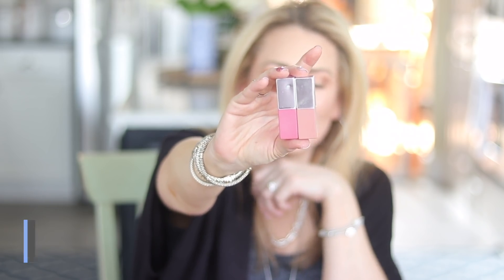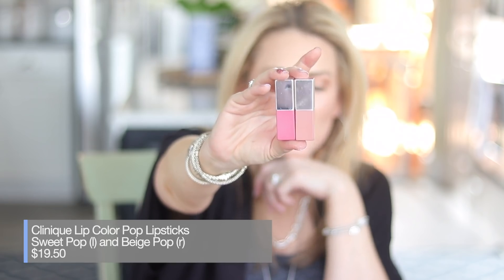Now let's talk about lips. Shopping my stash — I rediscovered a love for these probably expired lipsticks, and I don't care. They are the Clinique Lip Color Pops. Specifically, I've been wearing shade Beige Pop and Sweet Pop, and Sweet Pop is what I have on right now. They're perfection. I challenge you to find a better department store brand lipstick. They're $19.50 full price. The packaging is amazing — you know exactly what color you're reaching for. It's smooth, it's silky, it's not drying, it's not sticky. There are so many shades.